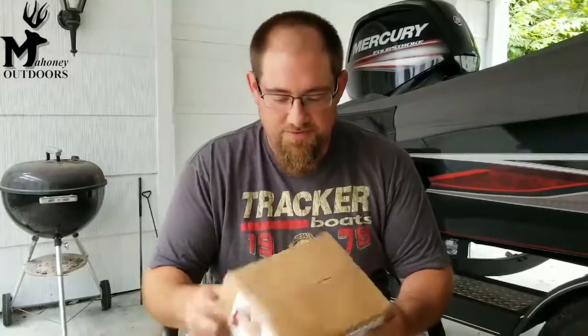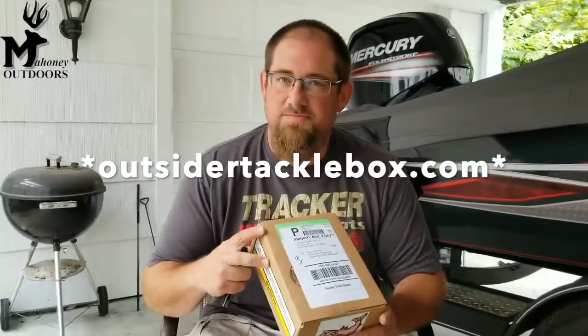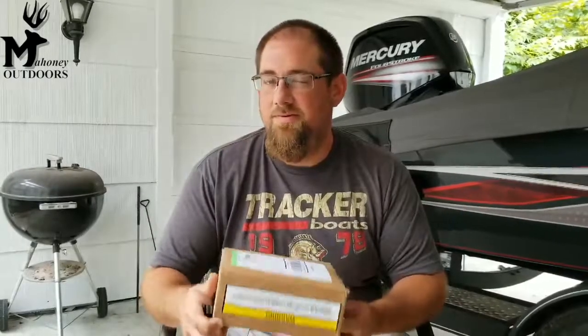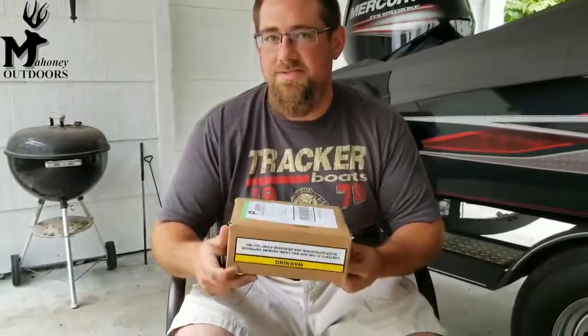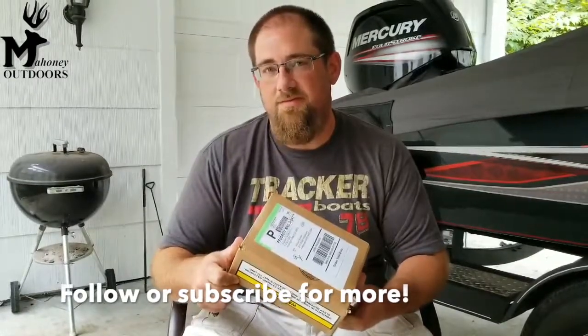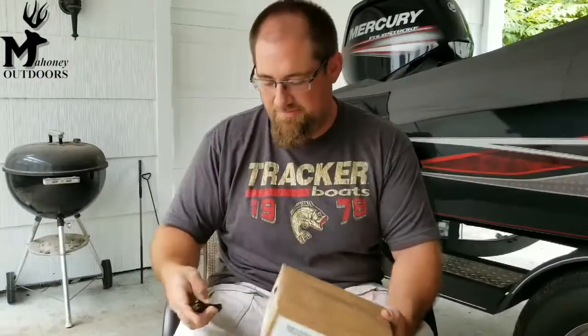Hey everybody, Thomas with Mahoney Outdoors. I won this box on an auction from OutsiderTackle.com. The auction I was bidding on was the Golden Ticket Box. I figured we could do a real quick unboxing video and see what I got. I paid $30 plus shipping for this, and it's supposed to be around $80 worth of stuff. So let's see what we got.